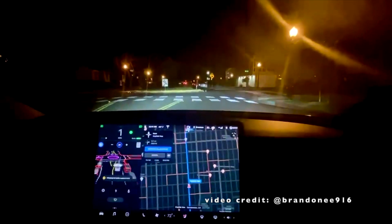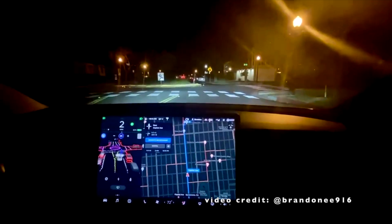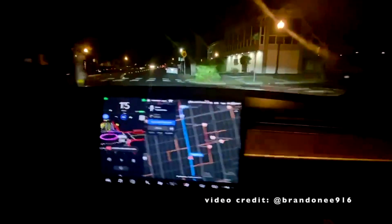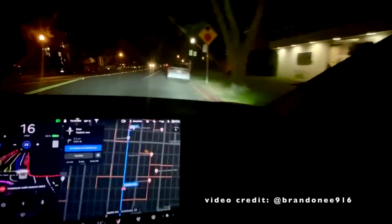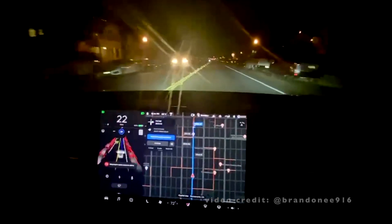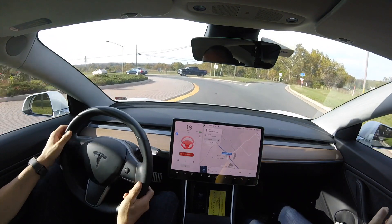This comes from another Twitter user — you can see it going extra cautious through a roundabout, then accelerating pretty rapidly and making its way fully through. So I'm definitely excited to test that — I have plenty of roundabouts near me that I want to try out.